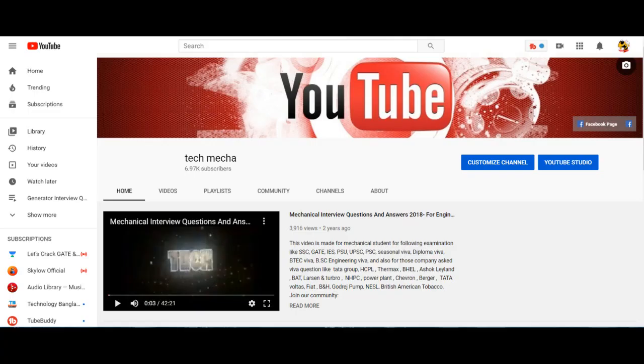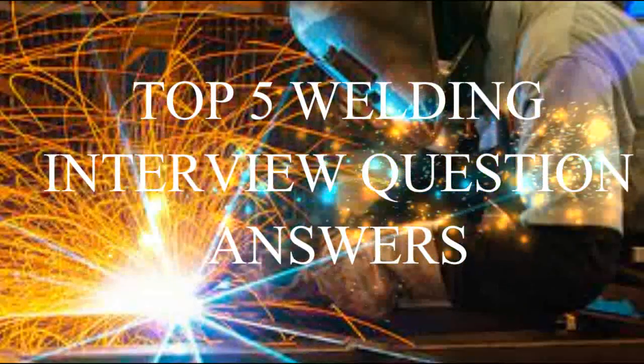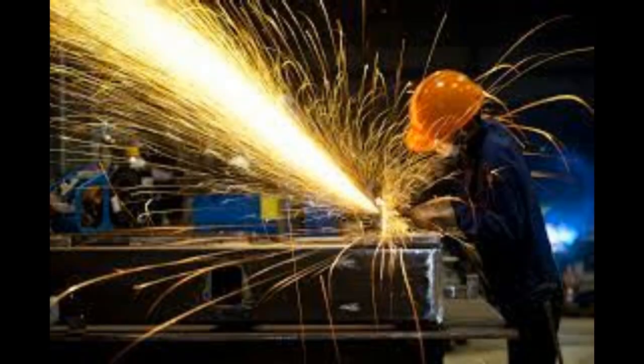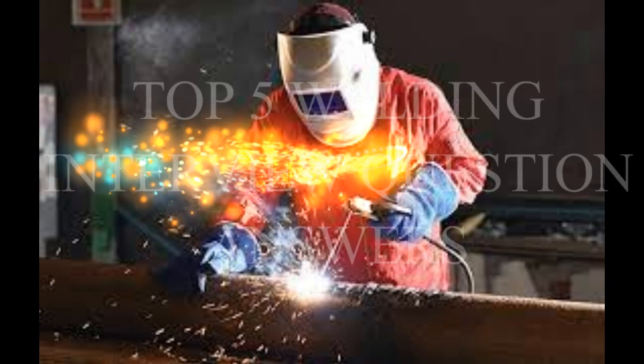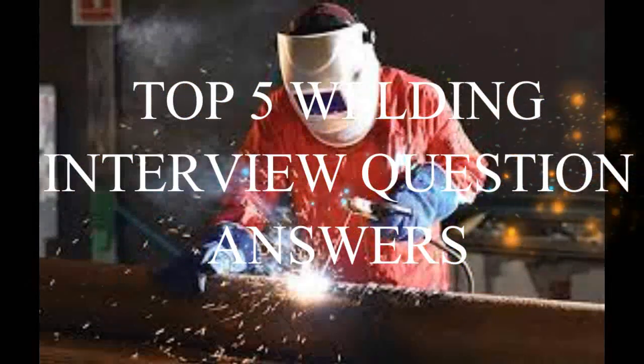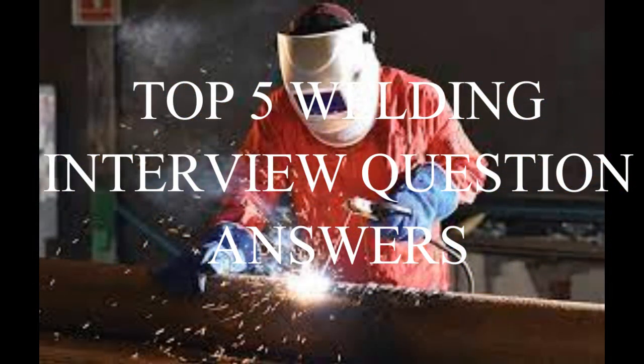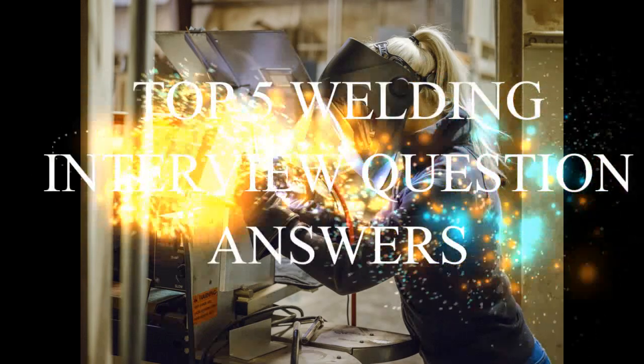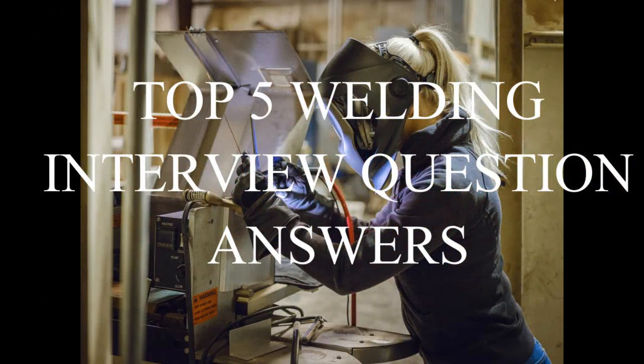Hello friends, welcome to our Tech Mecha channel where we discuss all things about welding. In this video we will be tackling some of the most commonly asked welding interview questions. Whether you are a seasoned welder or just starting out, knowing how to answer these questions can help you land your dream job. So sit back, relax, and let's get started.